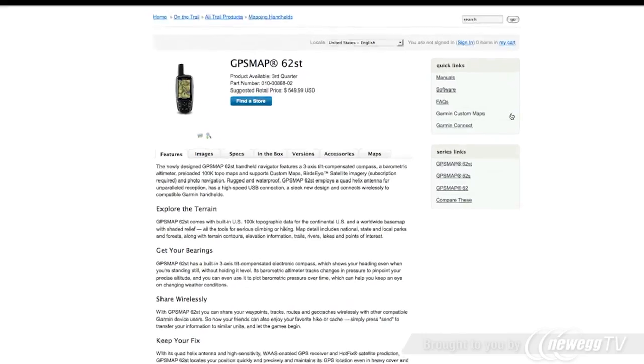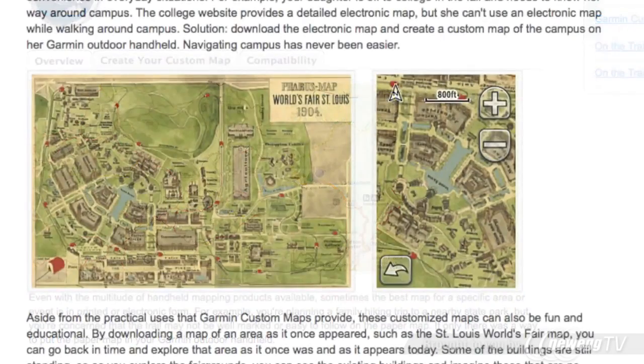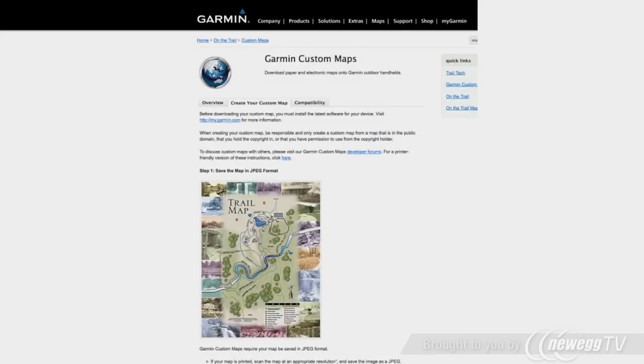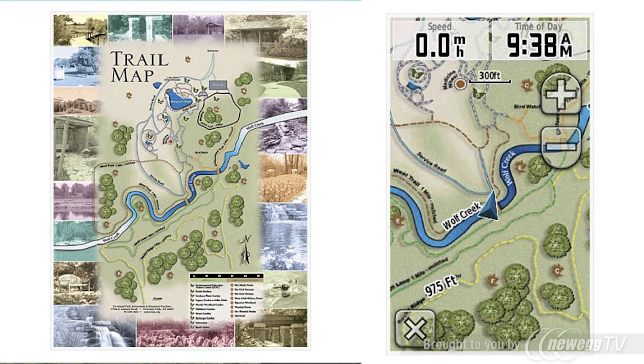Garmin Custom Maps is a free and simple process that transforms paper and electronic maps into downloadable maps for your GPSMAP62ST. Garmin Custom Maps are created using Garmin map drawing technology to geo-reference map images and effectively download a printed or electronic map.